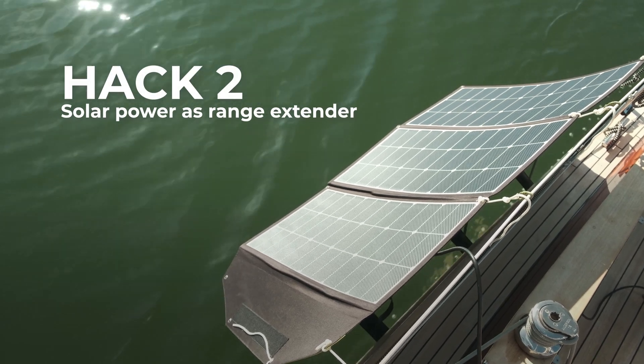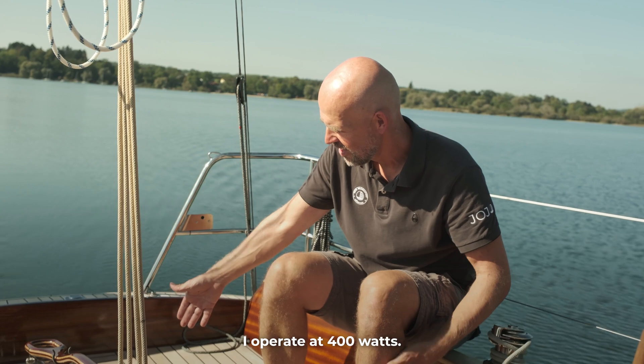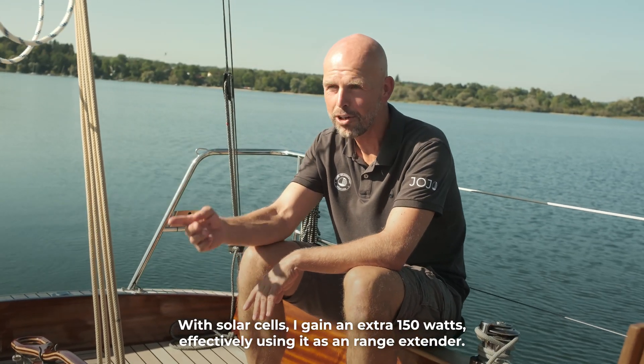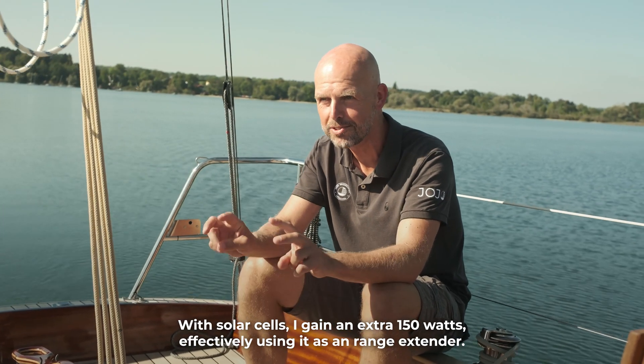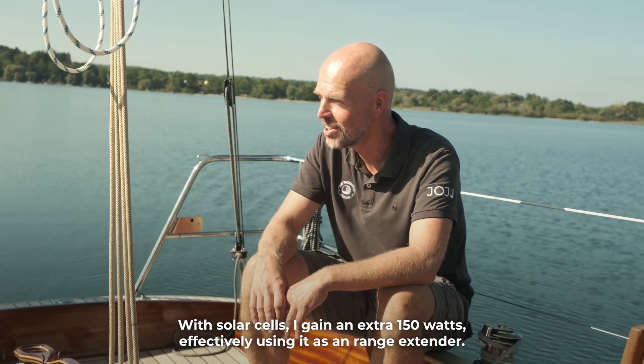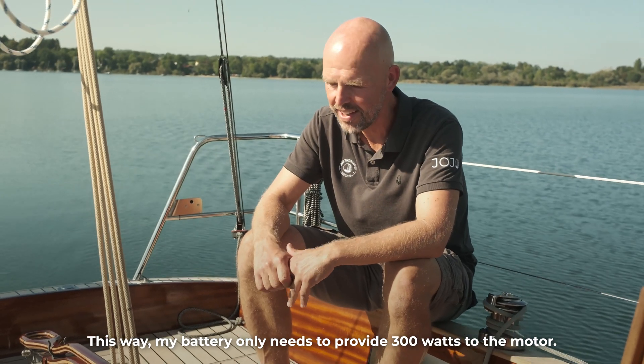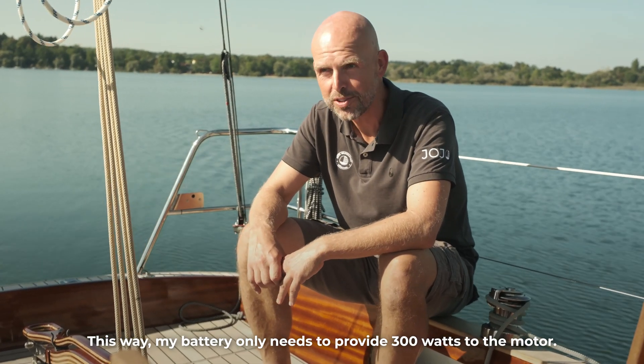Hack two: solar power as range extender. Normally driving at 400–500 watts, when solar power is added it drops to around 150 watts drawn from the battery, and can be used as a range extender reducing battery draw to just 300 watts.